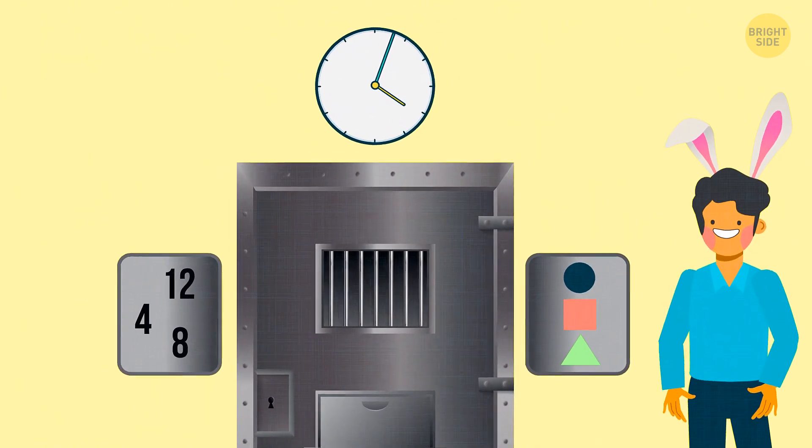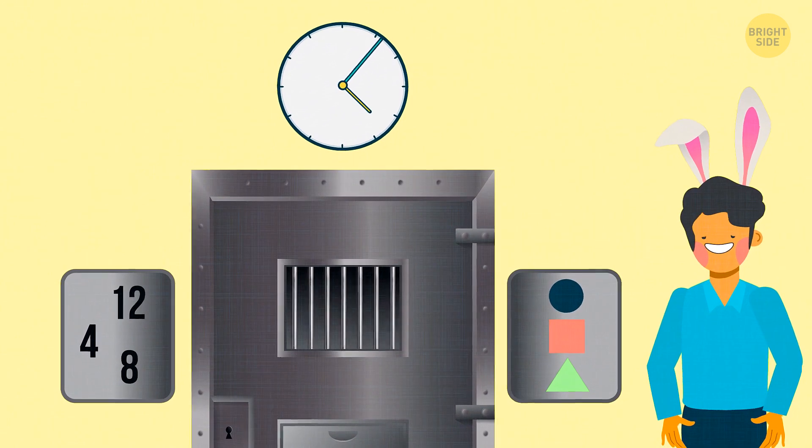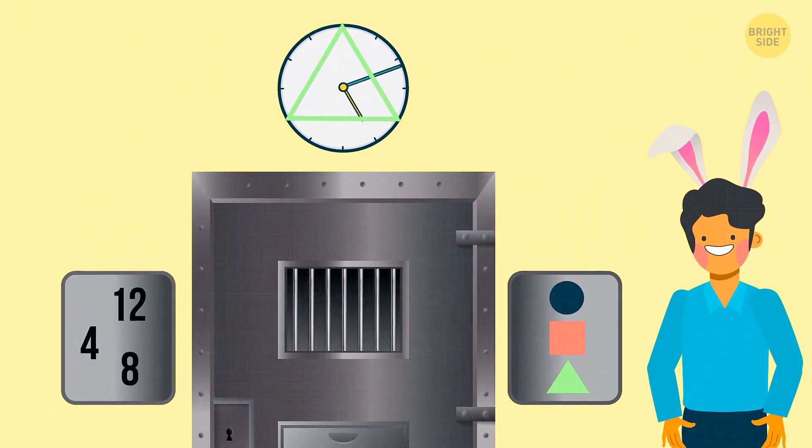The green triangle. The numbers on the panel represent hours. If you connect them on the clock face, you'll get a triangle.